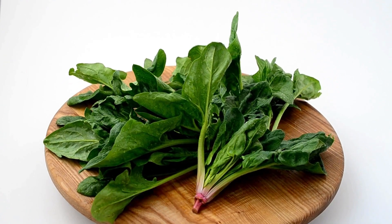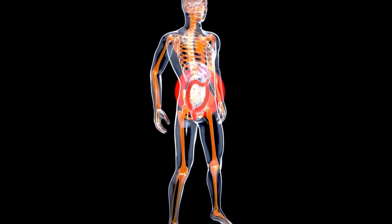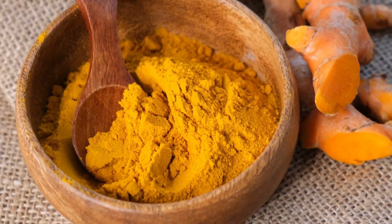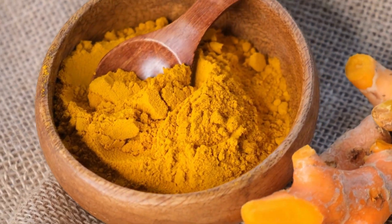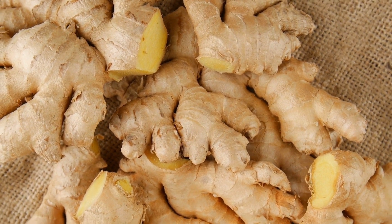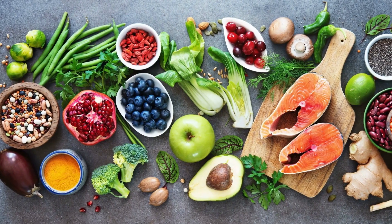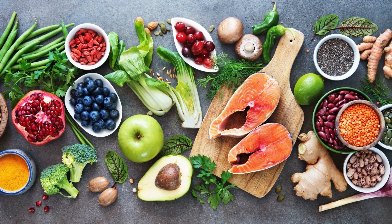Leafy greens such as spinach, kale, and collard greens are rich in antioxidants and vitamins, which help to protect the gut lining from damage. Turmeric is a spice that has been used for centuries for its anti-inflammatory properties and has been shown to help reduce gut inflammation. Ginger has also been shown to have anti-inflammatory effects and can help to soothe the gut and improve digestive function. It's best to include a variety of anti-inflammatory foods in your diet to get the most benefits.